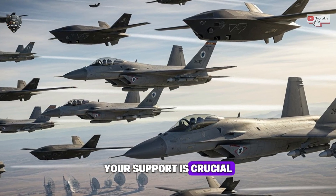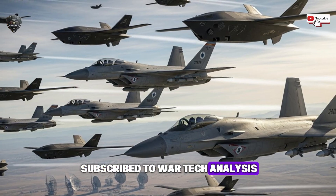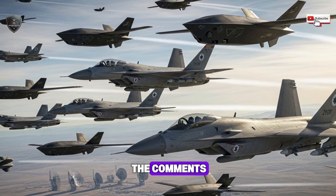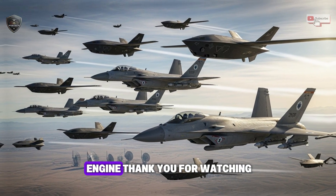If you want to stay ahead of these world-changing military developments, your support is crucial. Please like this video to help the channel grow, and make sure you are subscribed to WarTech Analysis. Let me know in the comments which nation you think will be the first to field a comparable engine. Thank you for watching.